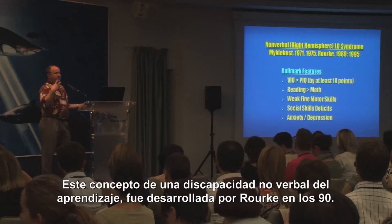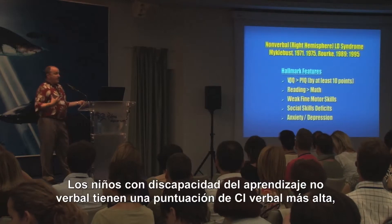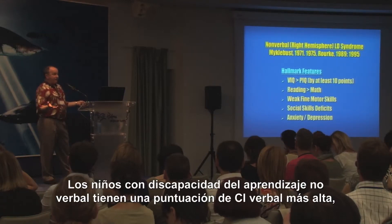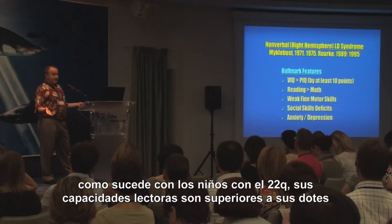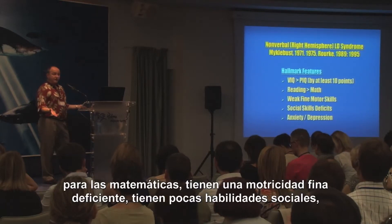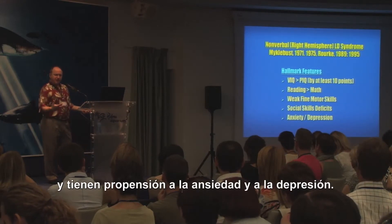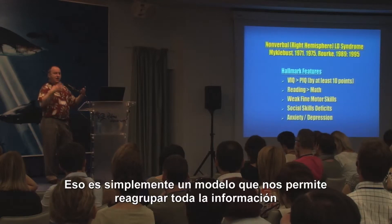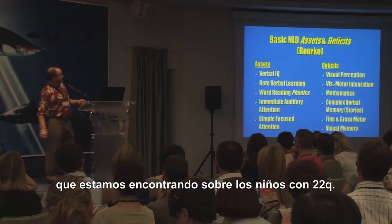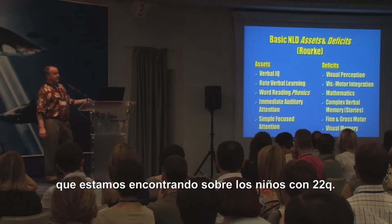The concept of a nonverbal learning disability was developed by Byron Rourke in the 1980s. Basically, children with nonverbal learning disabilities have higher verbal IQ scores, like children with 22Q. Their reading skills are stronger than their math skills. They have poor fine motor skills, difficulty with social skills, and they're very prone to anxiety and depression. I thought this model — it's just a model — is a way of pulling together all this information about children with 22Q. Byron Rourke describes assets, strengths, and deficits, weaknesses.